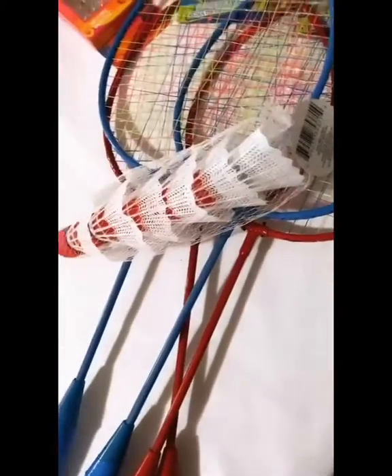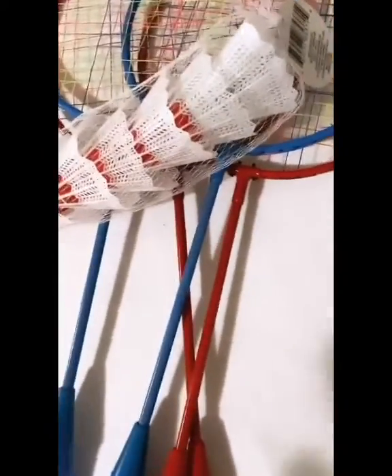Got these really cool badminton rackets with little birdies to go with it. I think that's gonna be a lot of fun. And we already have a volleyball net, so that can work as well.